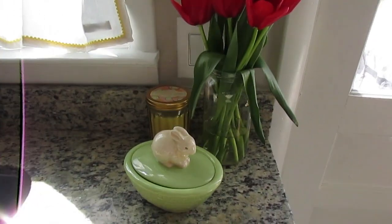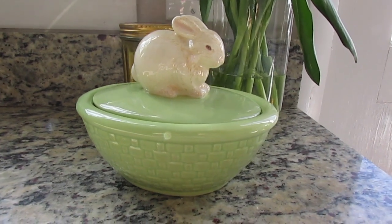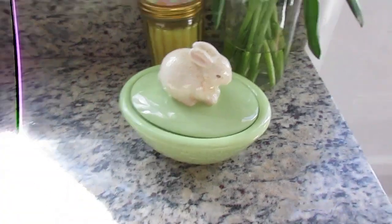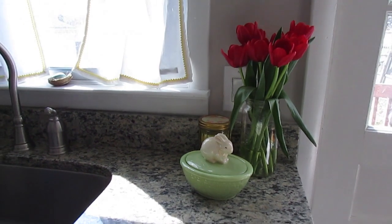As for my little ceramic bunny, he found a home here in the kitchen. He just looks really cute here — I cleaned him up really well so everything is nice and clean. I just think he looks so cute perched next to my sink so I can look at him every day when I'm doing dishes.